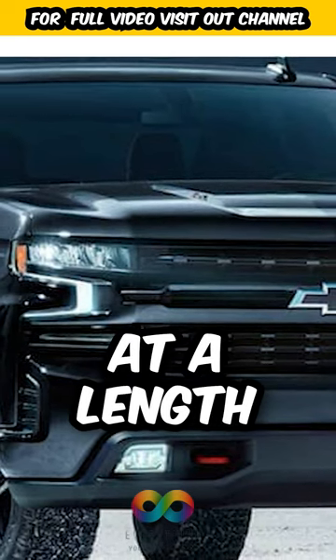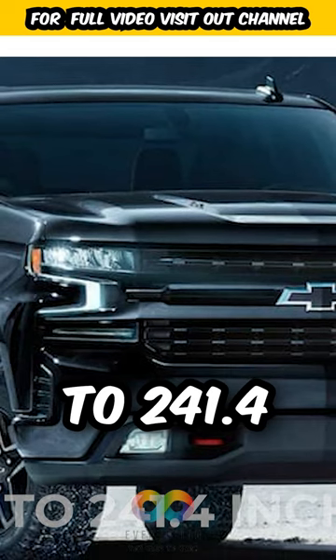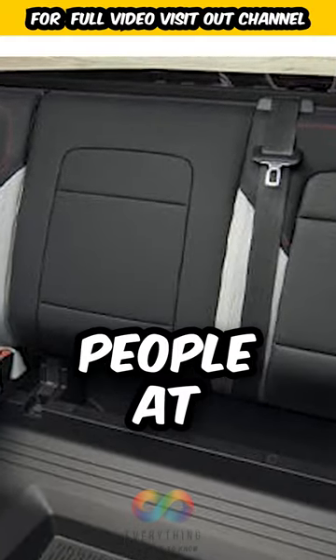The Chevy Silverado can be measured at a length of anywhere between 210.9 to 241.4 inches. The Chevy Colorado has the potential to seat 4 to 5 people, while the Silverado 1500 can seat anywhere from 3 to 6 people at a time.